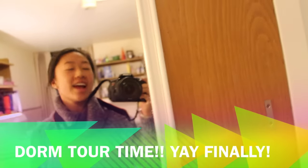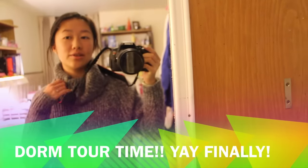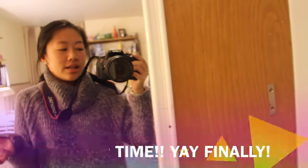Hey guys, how's it going? So today I have a room tour for you guys. There's really nothing I should introduce other than this is my dorm. I go to University of Washington, and this is how one of the dorms look like. So let's get started.